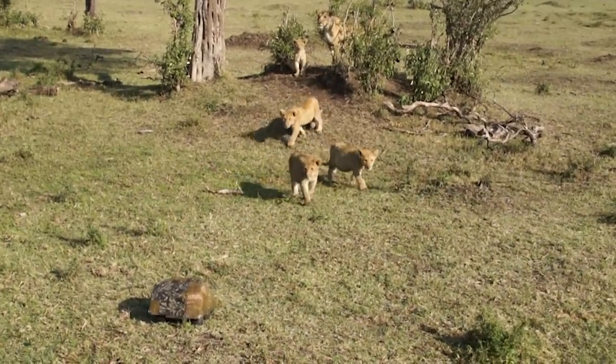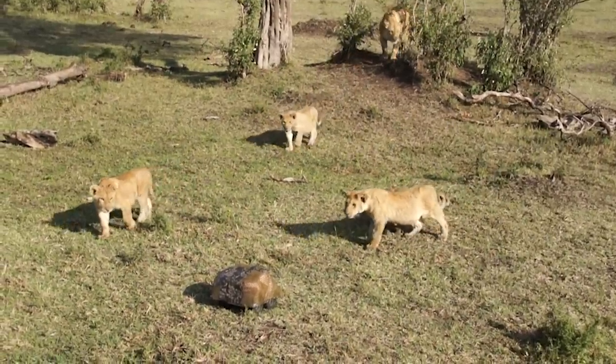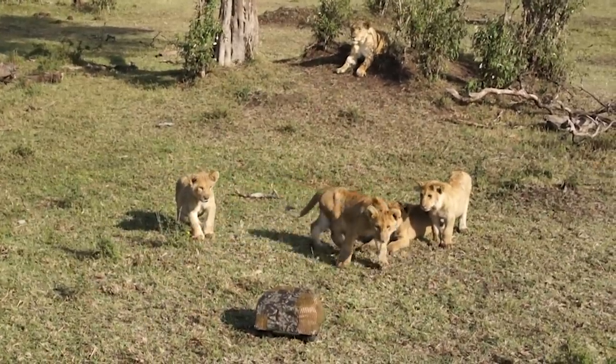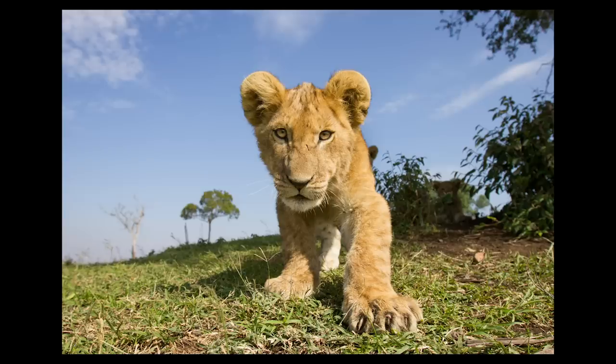The first cubs I came across were quite young ones, maybe three or four months old, and they were great subjects. They came up, really investigated the buggy, allowed me to get lots of shots. And they weren't so old that they were a threat to the buggy.